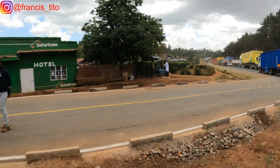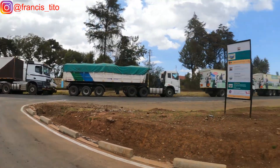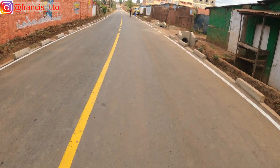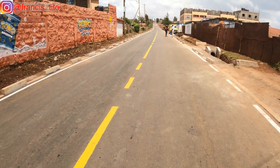Let me show you some developments here. Across the road is Ngenia High School. This was a feeder road — it used to be a Murram road — and some work has been done here.